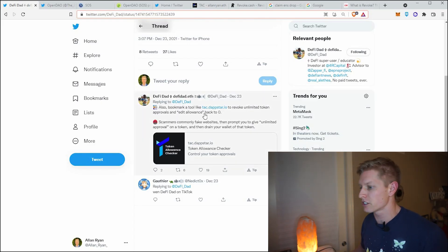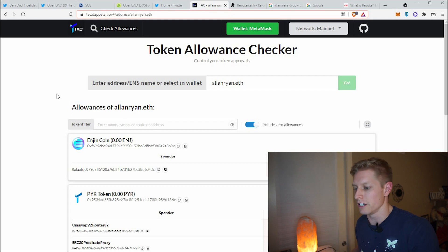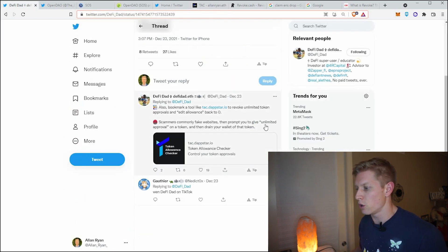Tip number three: there are two websites you should know about to revoke privileges after you've interacted with a Web 3.0 website. One of them, DeFiDad mentions, is called tack.dapstar.io. After you connect to the website — check that there's a little lock to make sure it's correct — it will show you the different allowances on your wallet. To be safe, you'll want to revoke these unlimited approval privileges and change that to zero.